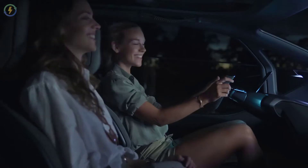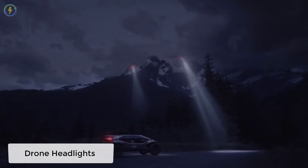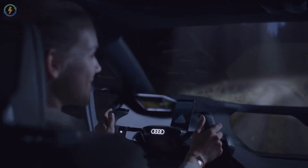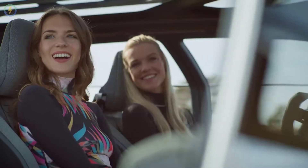A unique feature of the Audi AI Trail is that it has five drones that work both as lighting and cameras. They form a bright spotlight and light the way for the occupant stepping off the car.